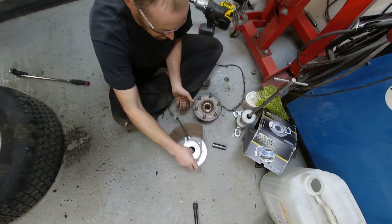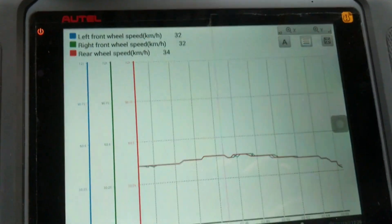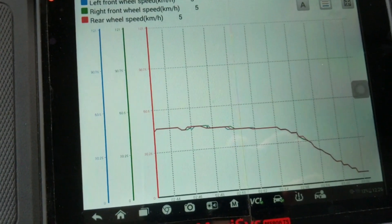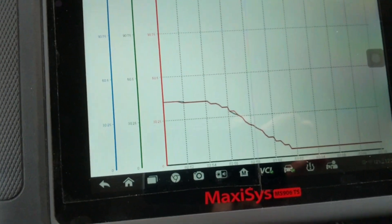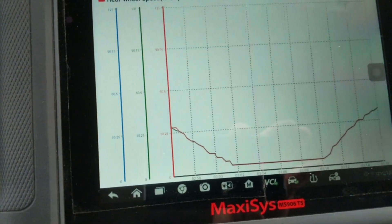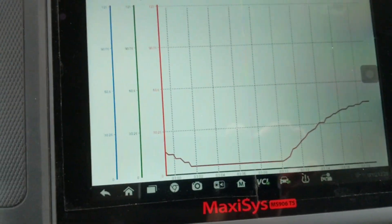We are on the test drive now. I'm going to show you what the live data is doing for the ABS because I have solved the problem by replacing that wheel bearing as expected. I'll show you what it should look like rather than what it was doing when broken. Coming up to a stop — you can see the wheel speed slowing down — and when I accelerate now, you can see they are all nice and even. There's no deviation on any of the lines; they're all staying in sync with each other.